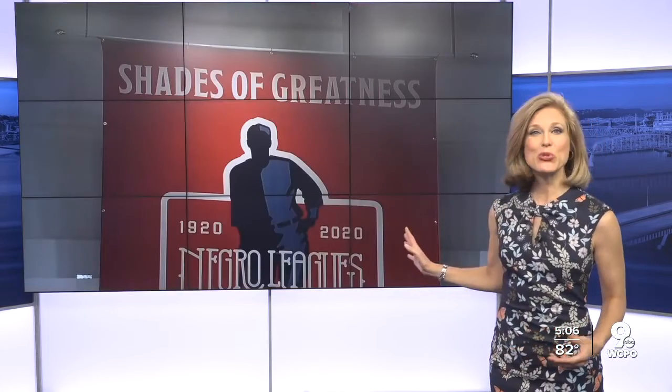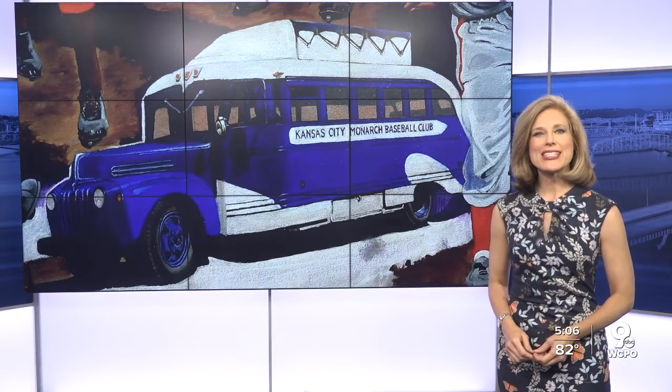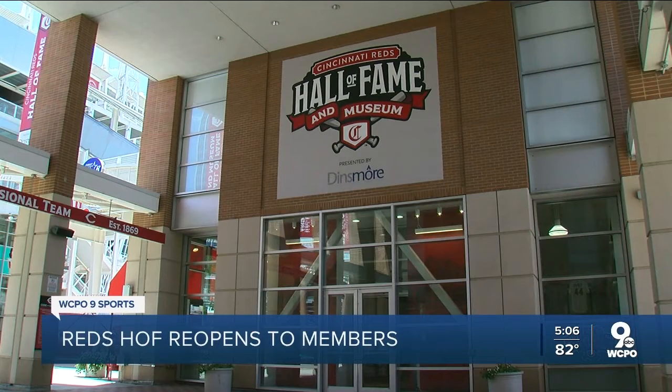Baseball's return is still caught in a rundown, but starved fans in the Tri-State can now enjoy the Reds Hall of Fame and Museum, which has reopened for members. As sports reporter Kenan Singleton shows us, it has managed to hang on to a special exhibit originally supposed to last only through April. The sight of an open Reds Hall of Fame and Museum is sure to be a welcome treat for baseball fans.